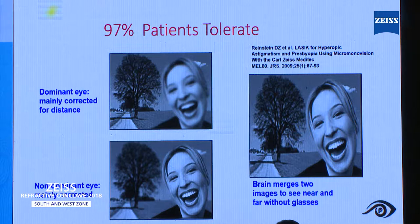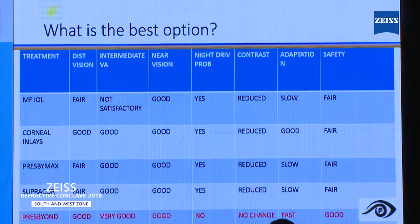In the end, I just want to put this chart — which is the best option available in the market? Comparing multifocal intraocular lens, corneal inlays, presbyMAX, SupraCore, and Presbyond — as far as distance vision, intermediate vision, near vision, night driving problems, contrast sensitivity, adaptation, and safety are concerned — if you compare every factor, probably Presbyond is the best available option in the market.